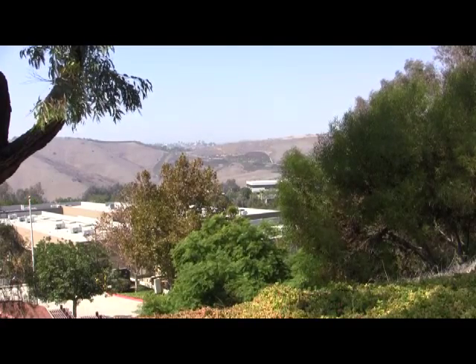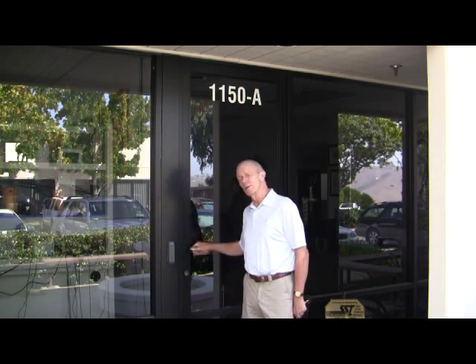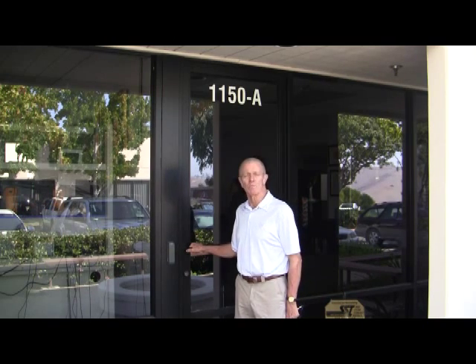Located right here in Orange County is a jewel of a repair facility. This is the home of Intermedics, the independent service organization where you're going to send your next flexible endoscope for repair. Come on inside with me and let's meet some of the great people that work here.